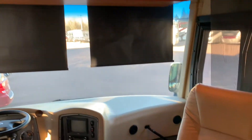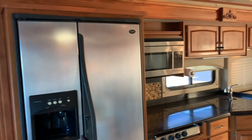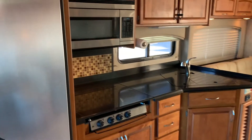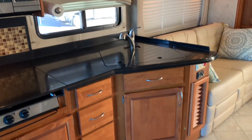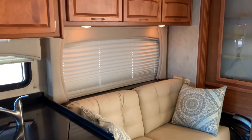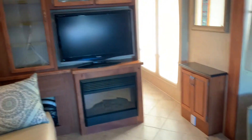Here's the front of the cab. Residential style fridge right there. Three burner stove, propane, convection microwave. Beautiful, beautiful woodwork. Daytime, nighttime shades.